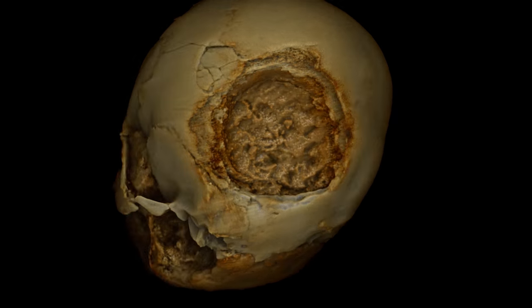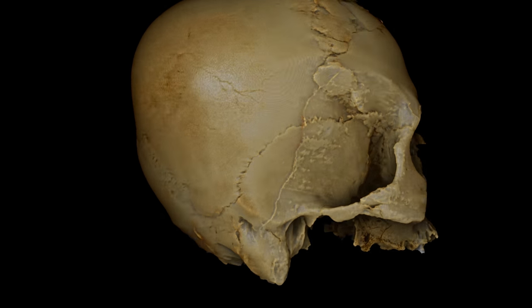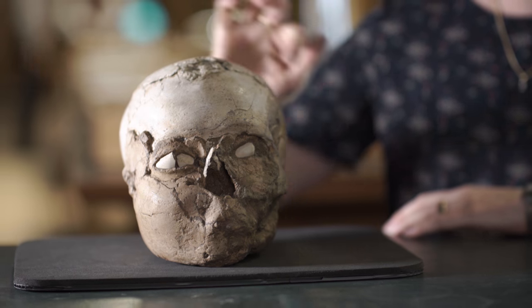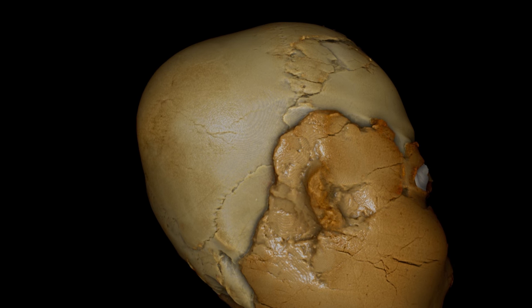We were able to look at the condition of this person's teeth. We could also see that as a child he'd had his head bound — there's a distinct line across the top of the skull. In the CT scans, we could see how the bone had been pinched and then swelled out at the back of the head.